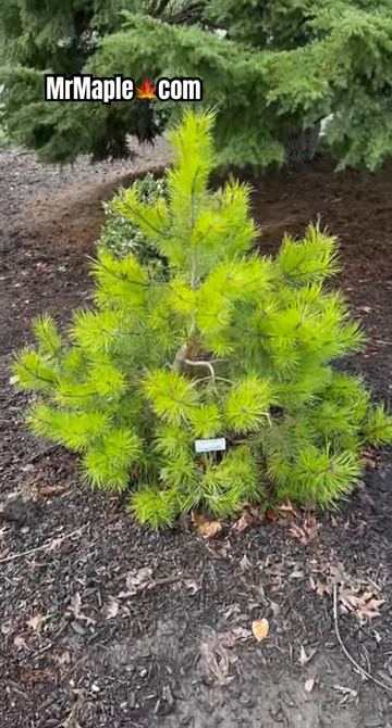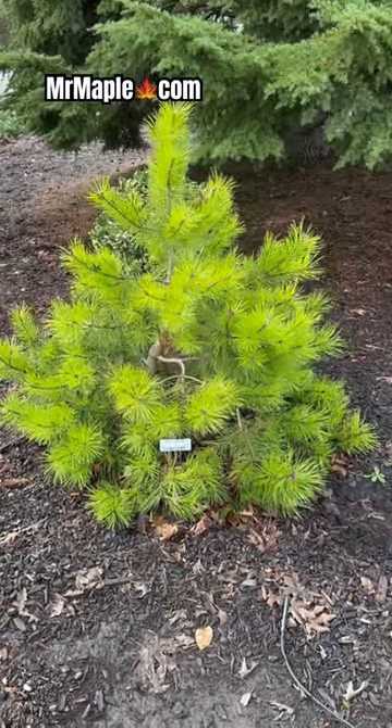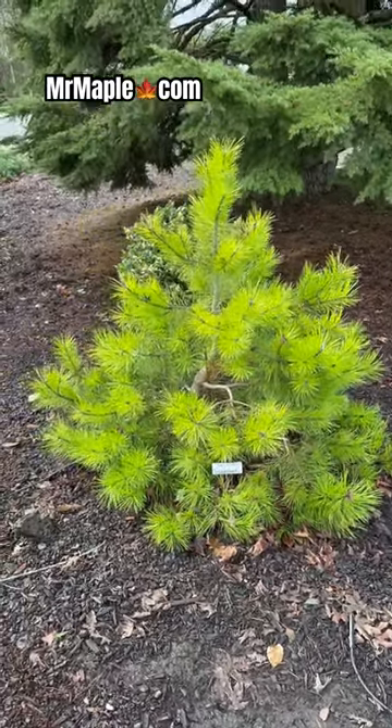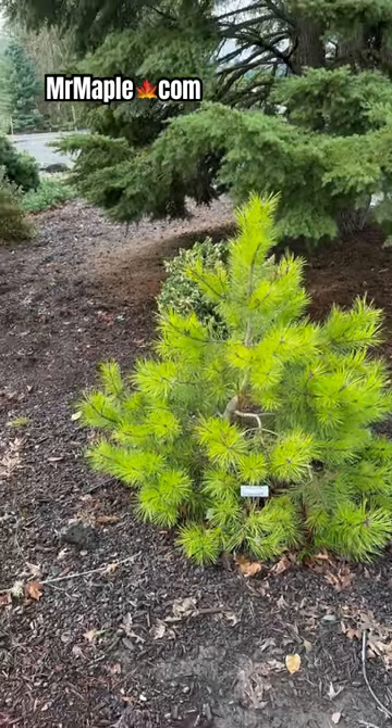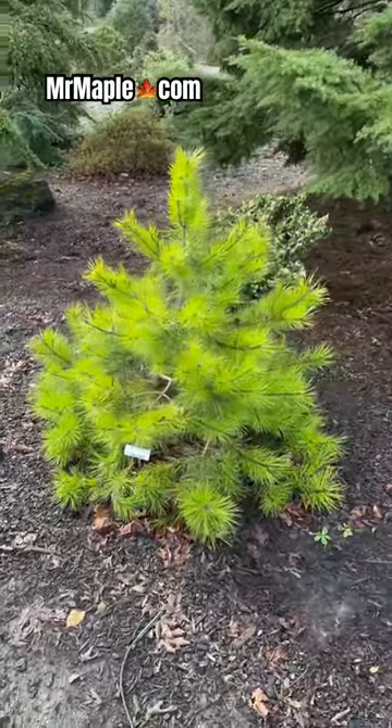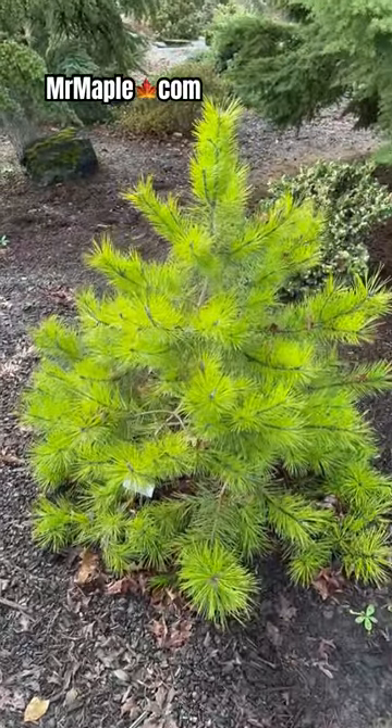Guys, check out this Pinus contorta Frisian Gold. Love those lime green hits this thing's getting. This is the same species as Chief Joseph. I think a lot of people are gonna be after this one. It's a Pacific Northwest native with a lot of color. What a cool looking lime green pine.